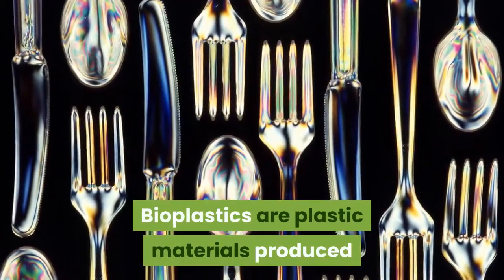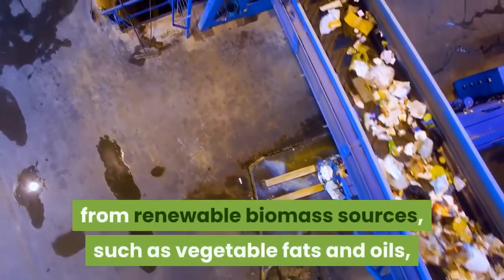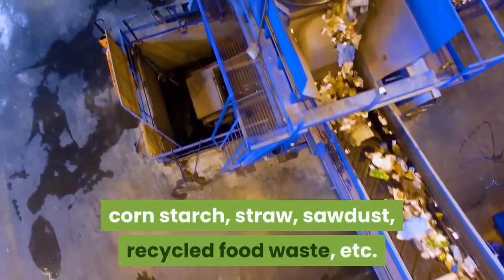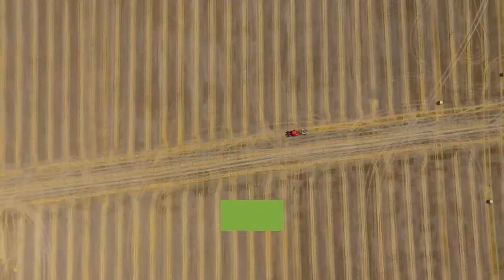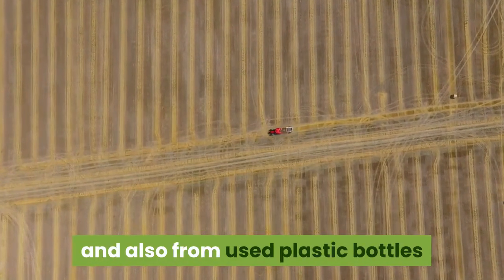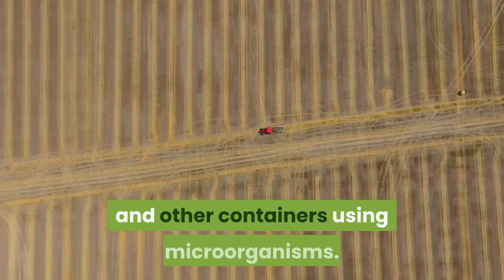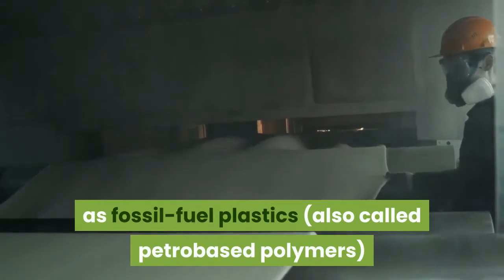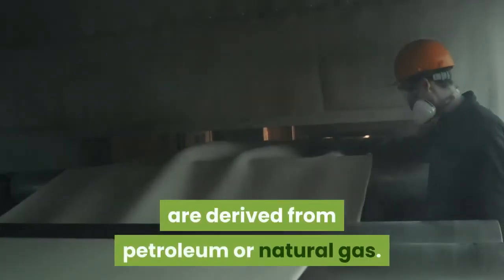Bioplastics are plastic materials produced from renewable biomass sources such as vegetable fats and oils, corn starch, straw, sawdust, and recycled food waste. Bioplastics can be made from agricultural processed products and also from used plastic bottles and other containers using microorganisms. Common plastics such as fossil fuel plastics, also called petrobase polymers, are derived from petroleum or natural gas.